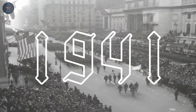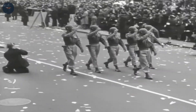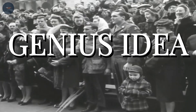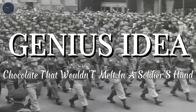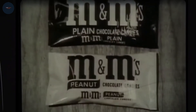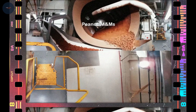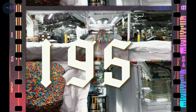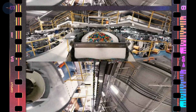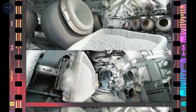Let's rewind to 1941 — a world gripped by war. Enter Forrest Mars Sr., the son of the founder of Mars Inc., with a genius idea inspired by chocolate that wouldn't melt in a soldier's hand. Collaborating with Bruce Murray, the son of Hershey's chocolate president, they invented a candy that could brave the battlefield. M&Ms, named after their last names — Mars and Murray. By 1954, M&Ms had their iconic slogan and were on their way to becoming a global sensation.